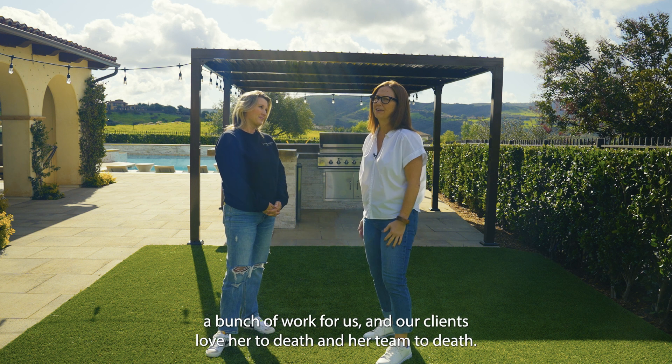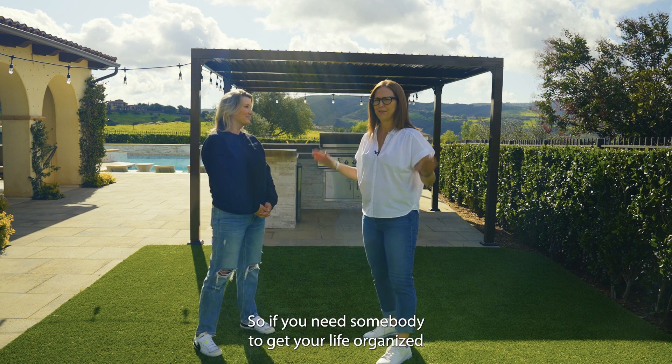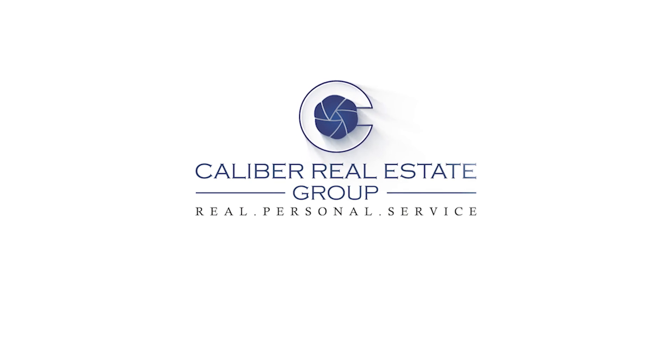She's done a bunch of work for us and our clients love her and her team to death. So if you need somebody to get your life organized, or just your garage, give Krista a call. I'll see you next time.